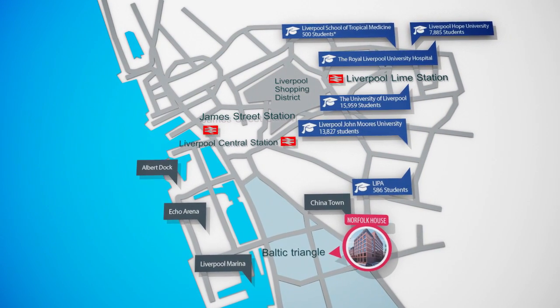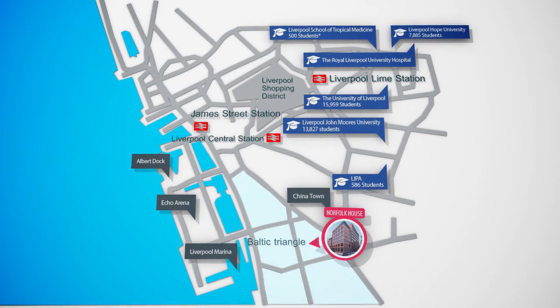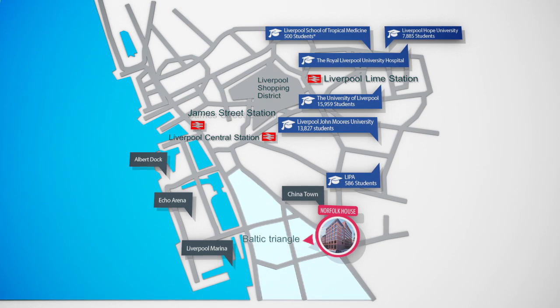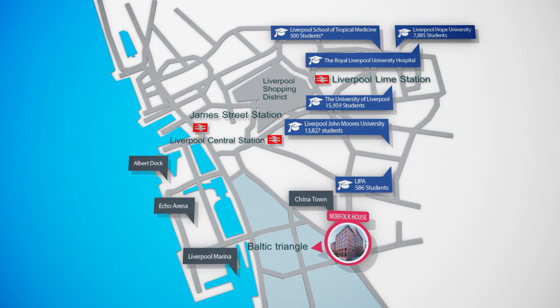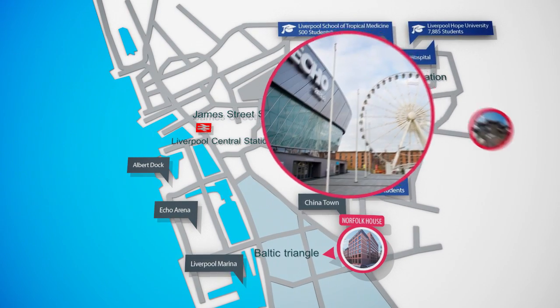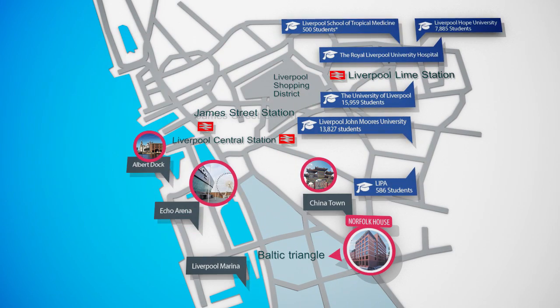Norfolk House is in the heart of the Baltic Triangle, which was built as part of a £200 million regeneration scheme. This is a proven zone for students to live in and is fast becoming Liverpool's new creative hub for students. The development benefits from a desirable city centre location near the marina and Chinatown, and it is only a short walk to all the major university campuses.